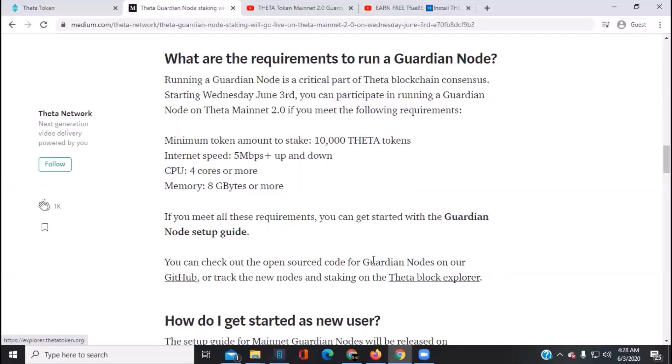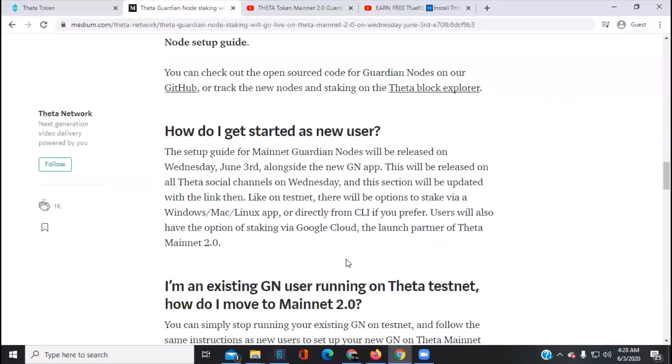On the block explorer you can see guardian nodes. How do you get started? The setup guide for mainnet will be released Wednesday, June 3rd — I haven't seen it yet. I'll update the description box below as well as the pinned comment. It's probably going to be on the medium.com site for Theta Labs, and will be released on all Theta social channels on Wednesday.